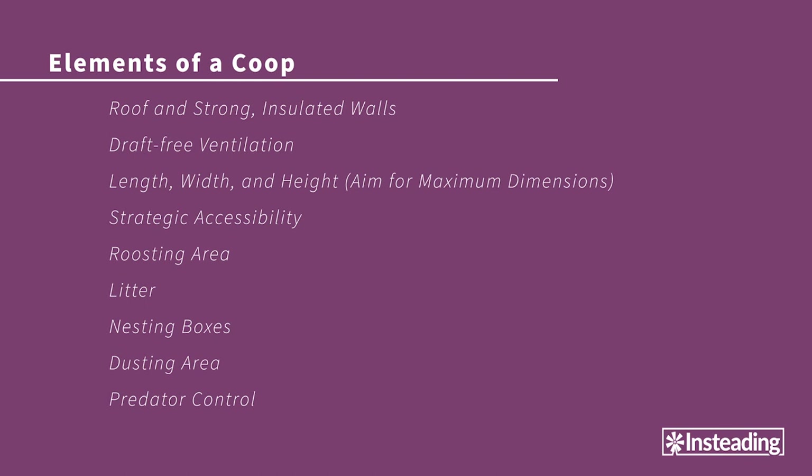Once you have built up a deep layer of this bedding mixture, you can remove the bulk of it and let it break down in a compost pile for next year's garden. Then just add more dry bedding beneath the birds and they'll set to work making your next batch of garden fertility.